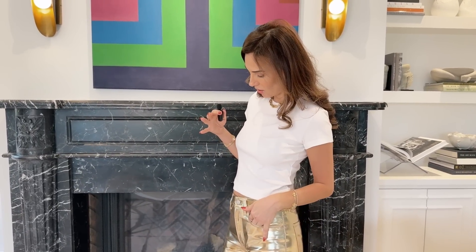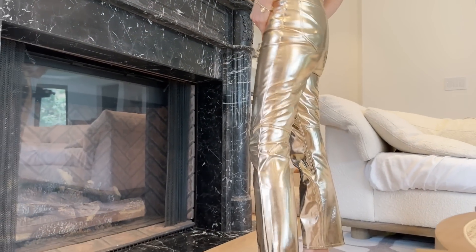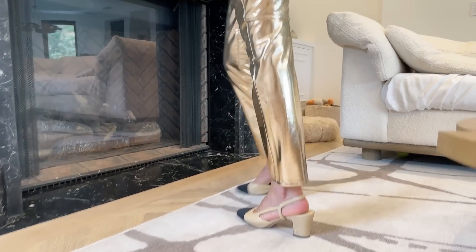Today, since so many of you asked, I am wearing my absolute all-time favorite t-shirt ever created — it's 100% cotton. It's going to be linked in the description. I'm pairing it with my all-time favorite new eco-friendly leather pants, and these are gold. They're really fun and great to jazz up your look.